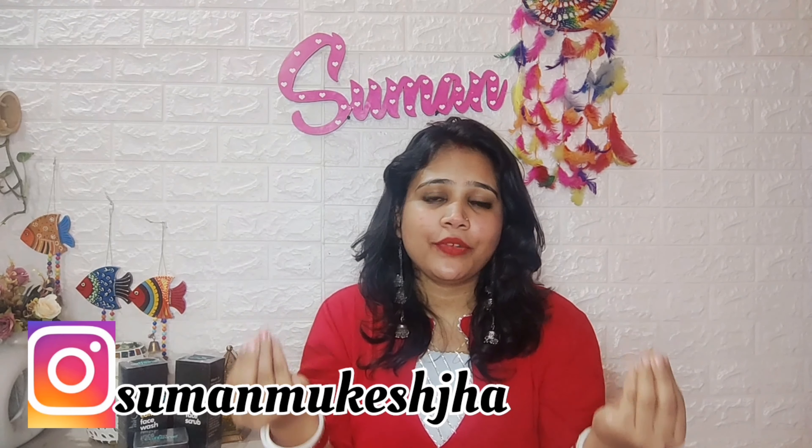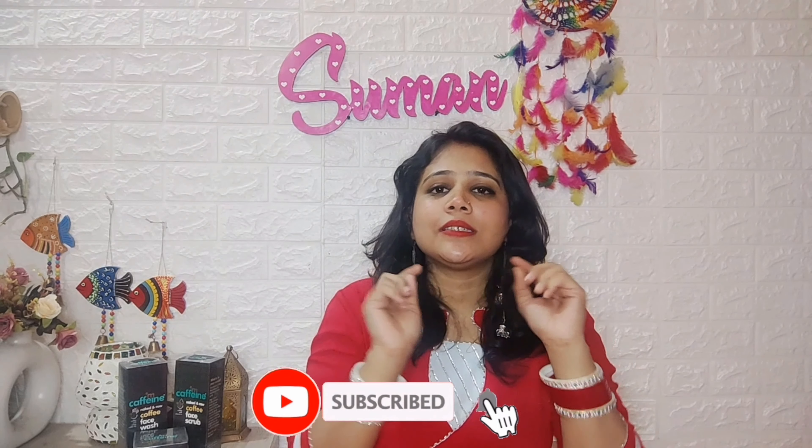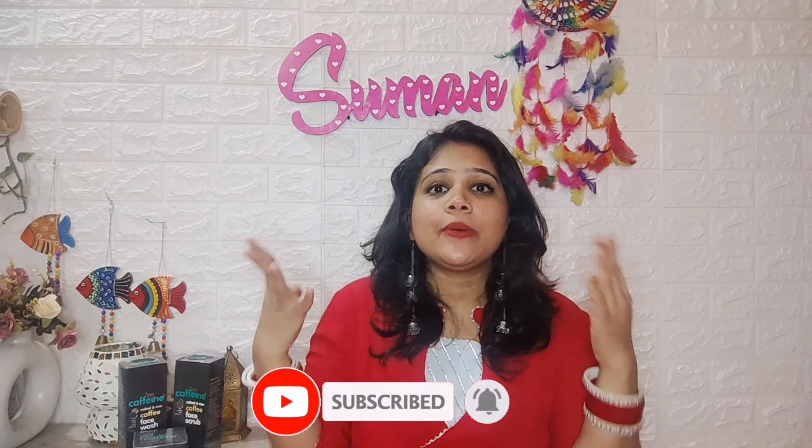Hello everyone, welcome to my channel. Today's topic is a skin-related video about whether we should use M-Caffeine products in winter or not. This video is very useful and informative, so please watch it till the end without skipping. If you like this video, please like it, subscribe to the channel, and press the notification bell. You can also follow me on Instagram.